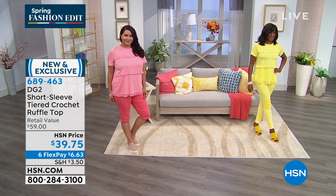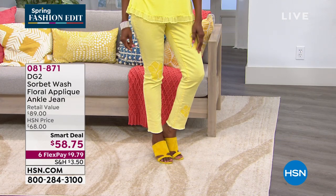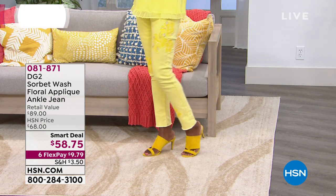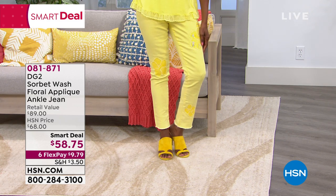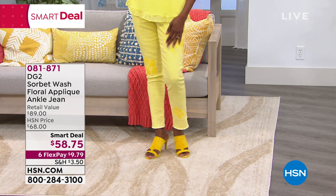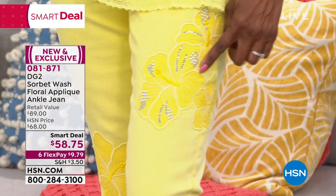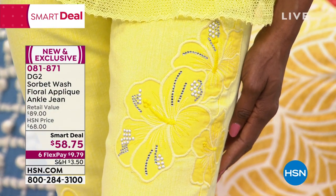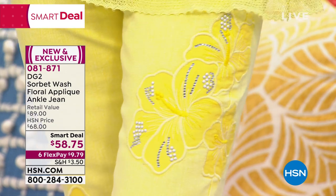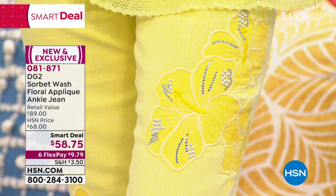We also want to say hi to Martha, who loves the clothes and calls them gorgeous, and to Raider Lowe as well. We'll pass on your comments. Also coming up next hour is the applique ankle jean — $58.75, a smart deal, and with six flex payments it's $9.79. I love that it's tonal, because sometimes appliques can be a little too much. This gives you a beautiful design in a much more subtle way — it's more versatile, and you can wear it more than once a month without people noticing.